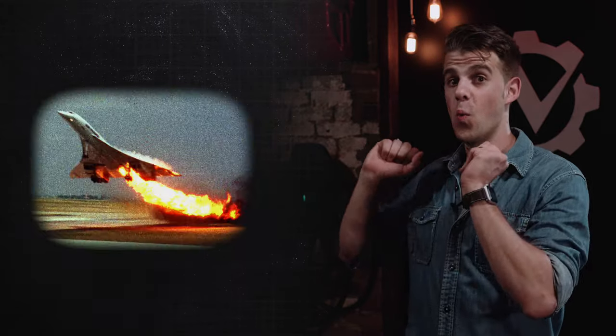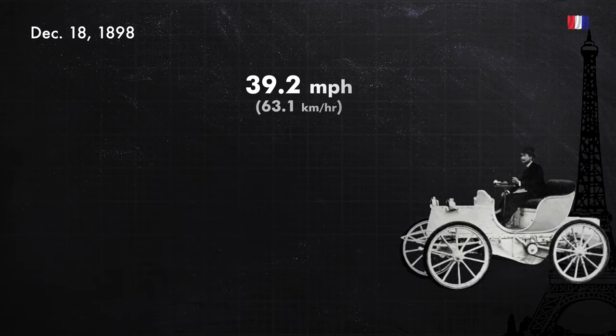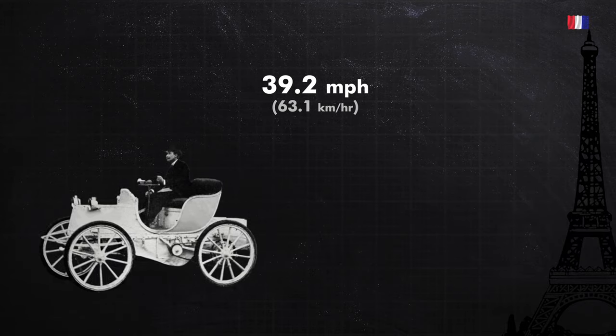For number four, we have to go back in time — way, way back, to 1898, when a French automobile magazine decided it was time to see who had the fastest automobile in the world. Two men stepped up to the challenge: Count Gaston de Chasseloup-Laubat and Camille Jenatzy. On December 18th, 1898, the count hit 39.2 miles per hour in his Jeantaud automobile.